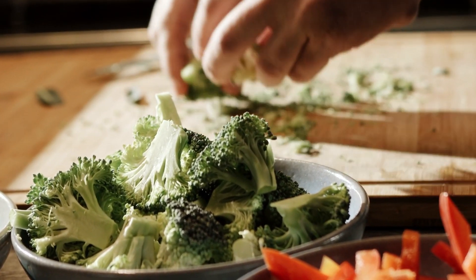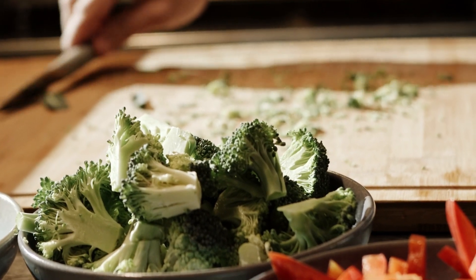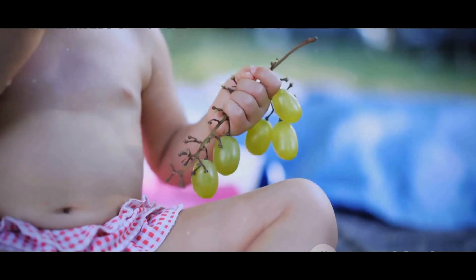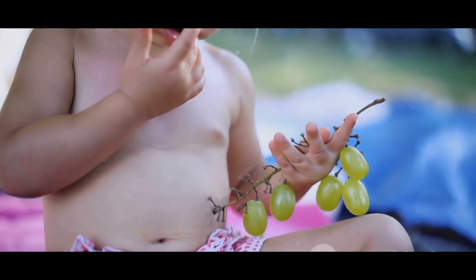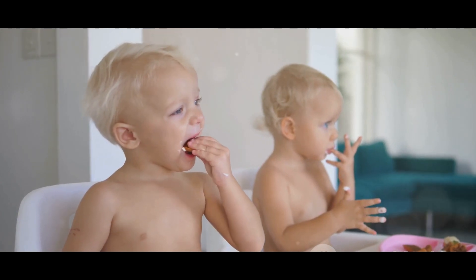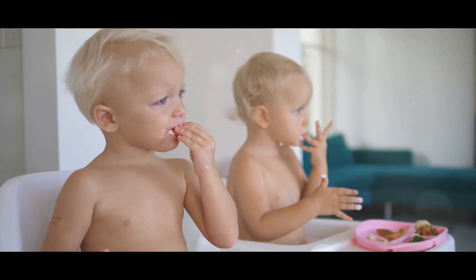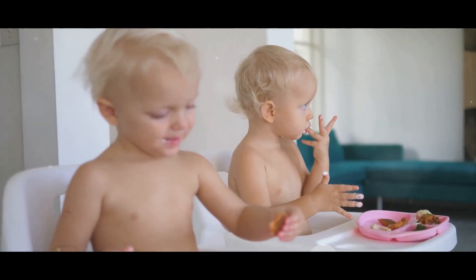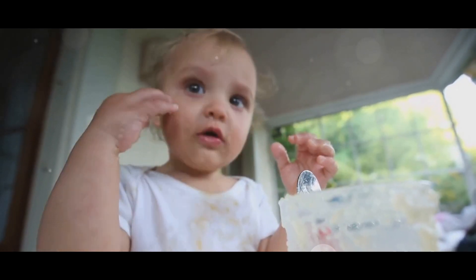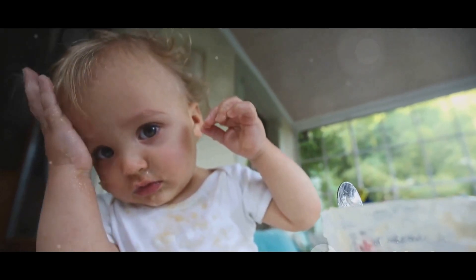Baby-led weaning comes with its own set of challenges and risks, but don't worry — we've got you covered. A common concern is the risk of choking. Introducing solid foods to your little one can be a nerve-wracking experience, but there are steps you can take to minimize the risk. First and foremost, always supervise mealtimes — this allows you to step in if necessary. Furthermore, cut food into manageable pieces: think small, soft, and easily squishable. Remember, your baby's chewing and swallowing skills are still developing.